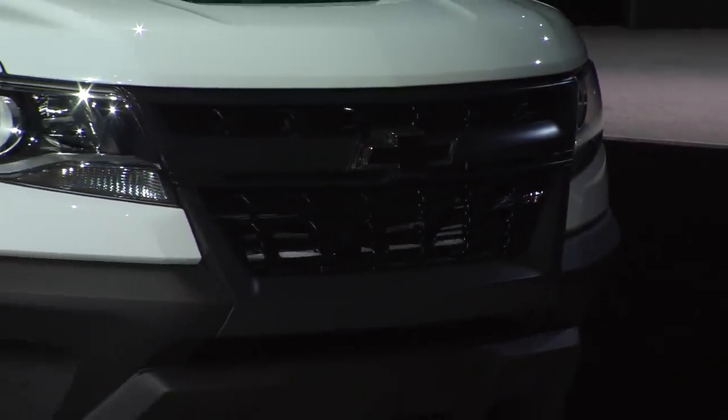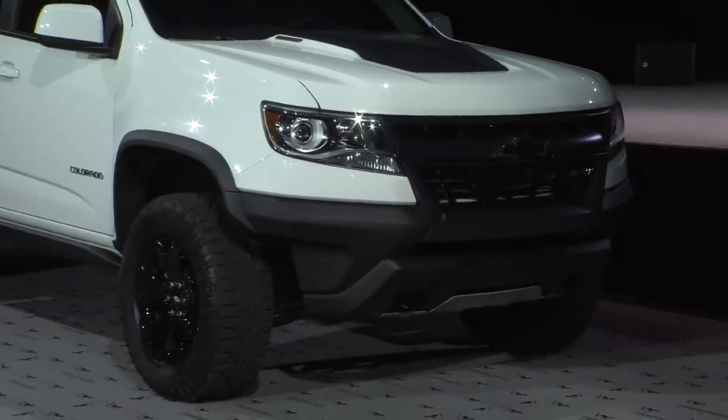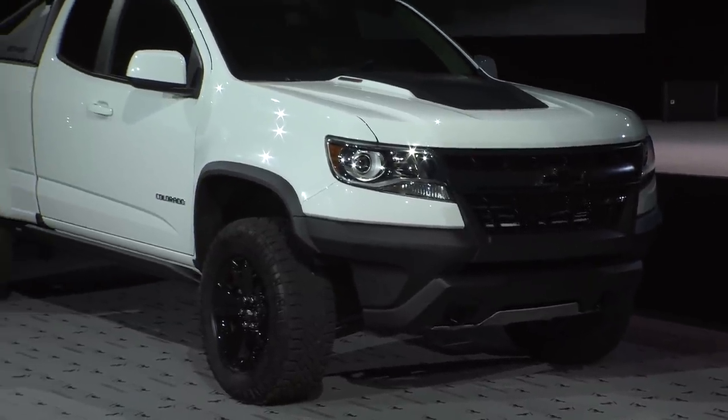Both feature black grilles, black accessory wheels, and black bow ties front and back. We also added a black sport bar with off-road LED lighting to illuminate the trail.